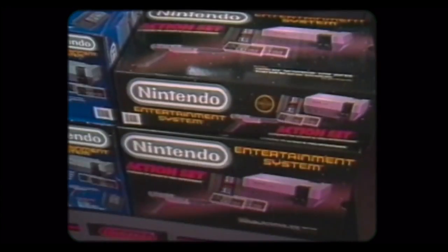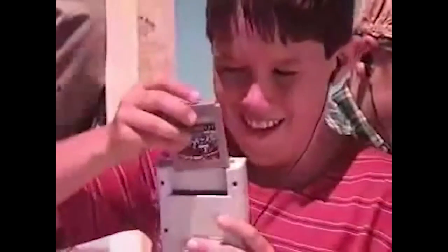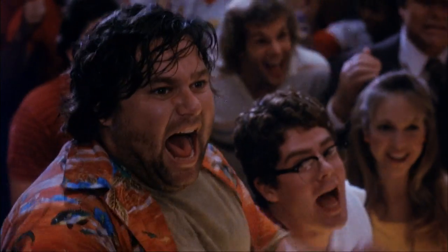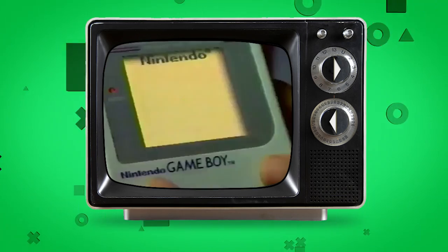A few years after the NES's success, Nintendo was looking to break into a new market — what if people could enjoy their games on the go? What if they could store 8-bit games in people's pockets and have them play anywhere? Thus, in 1989, the first Game Boy was released.